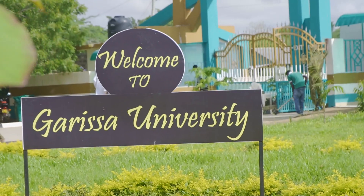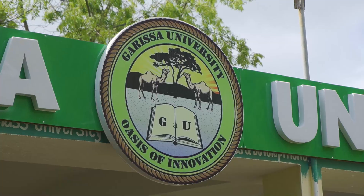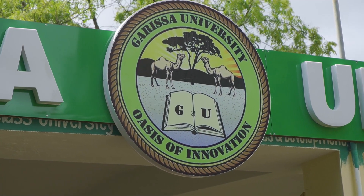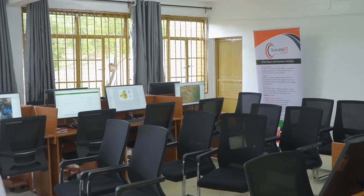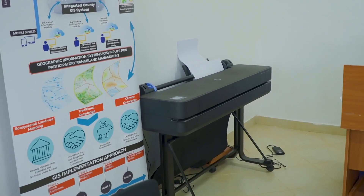Garissa University Geospatial Innovation Center is a state-of-the-art center purposely built, constructed, and equipped to empower not only our learners — mainly young students —